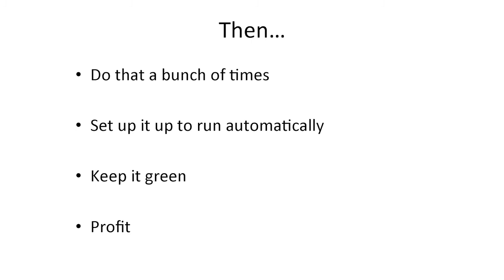Then you do that a ton of times — a lot — all the features you add. Your whole suite takes like four hours to run, but slow tests are better than no tests. Because it takes four hours to run, you set it up to run automatically on something like Travis. Sauce is really good for running these Selenium and Appium tests. Then you parallelize it to get down to a reasonable amount of time. Keep it green — if it goes red, you fix it. And then you win because your users don't have crashing software.